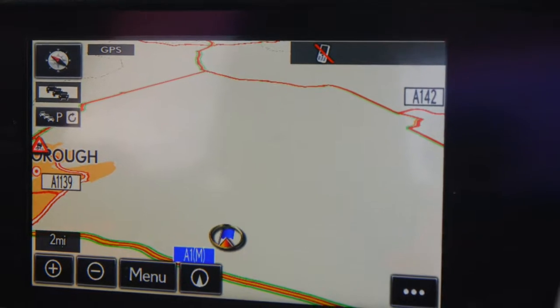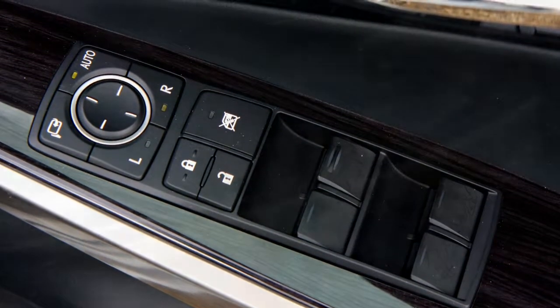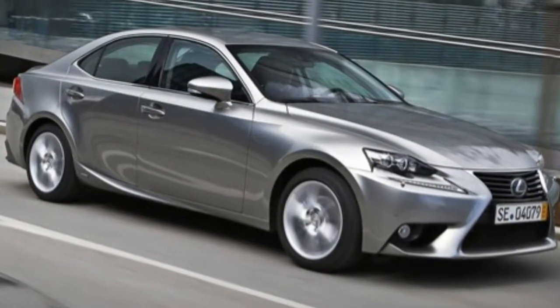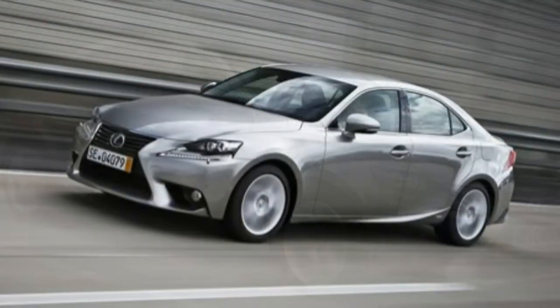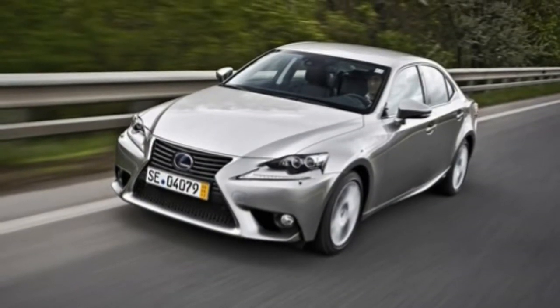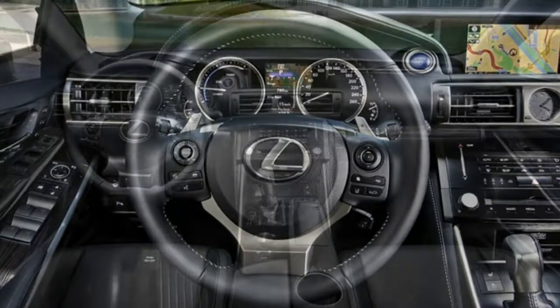Premier gets 18-inch alloy wheels, auto-folding door mirrors, eight-way electrically adjustable leather front seats with heating and ventilation, an electrically adjustable steering column, premium sat-nav, reversing camera, uprated LED headlights, blind spot monitor and rear cross-traffic alert. You also get the 15-speaker Mark Levinson sound system with DVD player and DAB digital radio.